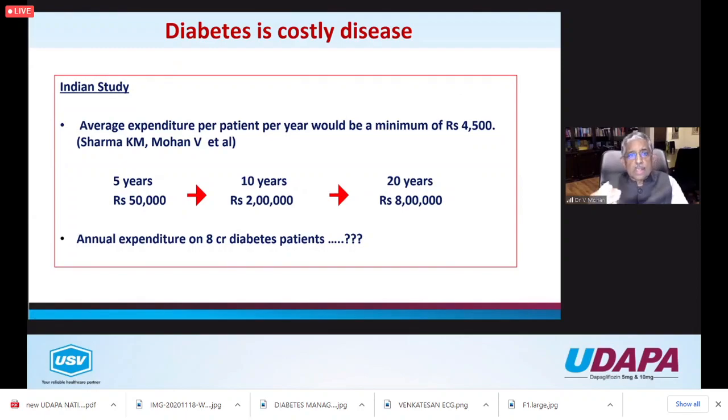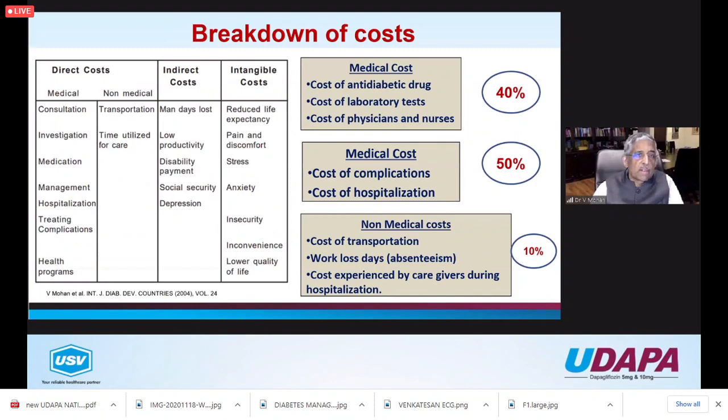Treating diabetes is costly to some extent, but not treating diabetes is 100 times more costly - the cost of eye and kidney complications can be overwhelming. The average expenditure per patient per year is about 4,500 rupees, which over 20 years totals 8 lakhs for one patient. Multiply that by 8 crore patients with diabetes in India and you cannot even imagine the number of zeros. Indirect and intangible costs - reduced life expectancy, pain, discomfort, stress, anxiety - are also significant.